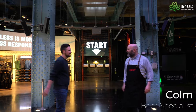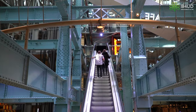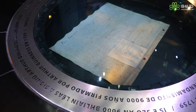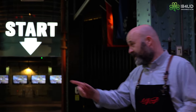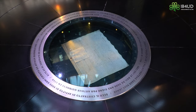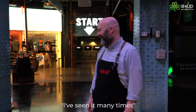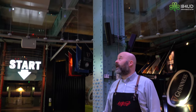Colm, thanks for having us. Welcome to Ireland's number one tourist attraction — the Guinness Storehouse. We're built on 263 years of expertise. The first thing you'll see when you come here is the lease that Arthur Guinness signed 263 years ago, on the last day of 1759. The most interesting part is the bottom right-hand corner — that's Arthur Guinness's signature, and you recognize it because it's on every can and bottle of Guinness across nearly 160 countries.